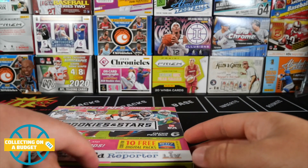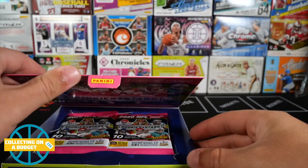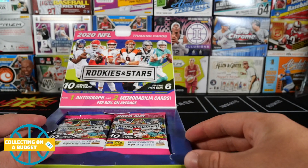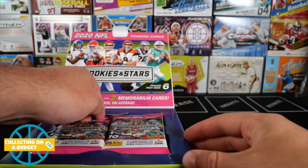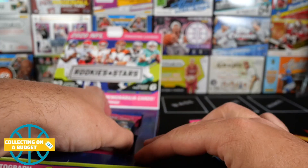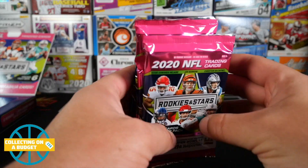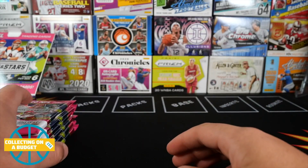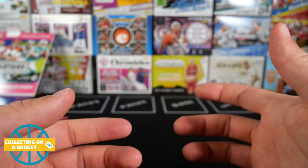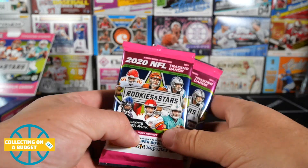Here we go — it opens up like a hobby box, looks really similar to the Chronicles hobby box. Pretty damn good considering you can find these at Target. I do have one of these coming in the mail also — I was lucky enough to scoop some from Target.com. If you're interested in buying cards from retail online, I definitely recommend getting the app. If there's something you're looking for, set a reminder in the app and it'll notify you whenever they restock.